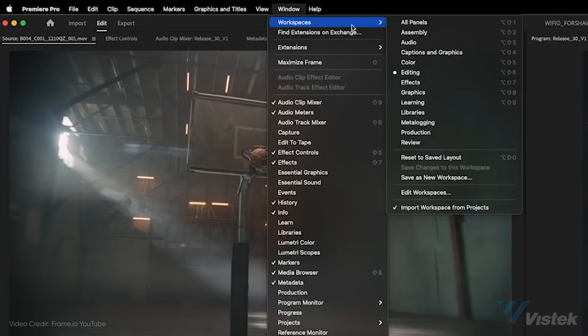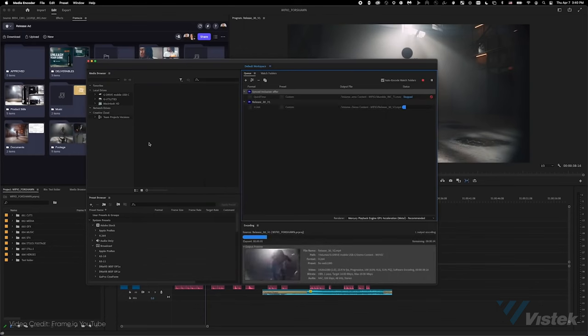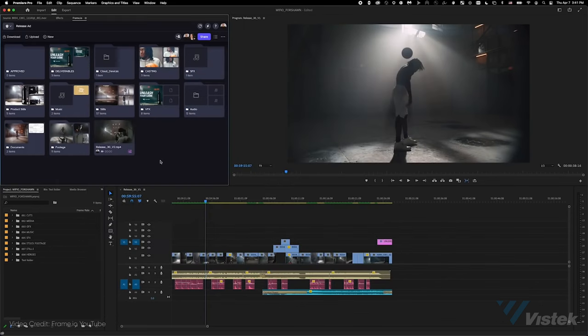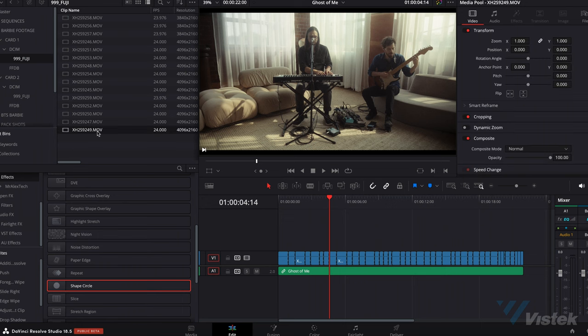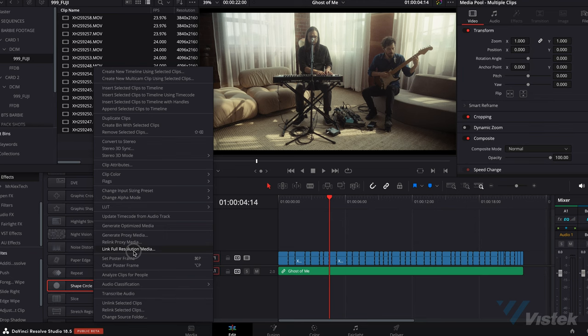In fact, all major NLEs now support Frame.io directly within the software itself, so you don't have to go separately to their website. You can upload, download, and access comments — everything from within your NLE. The proxy media can then be relinked with the original files, like ProRes RAW, after the edit for color grading.